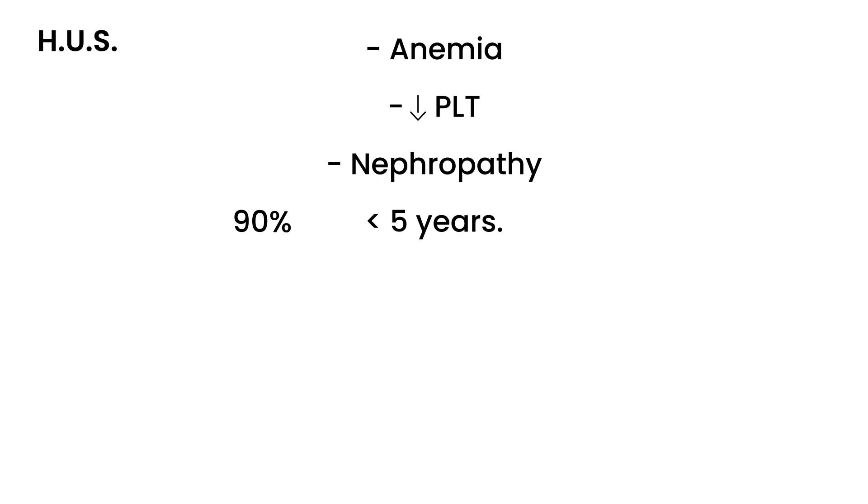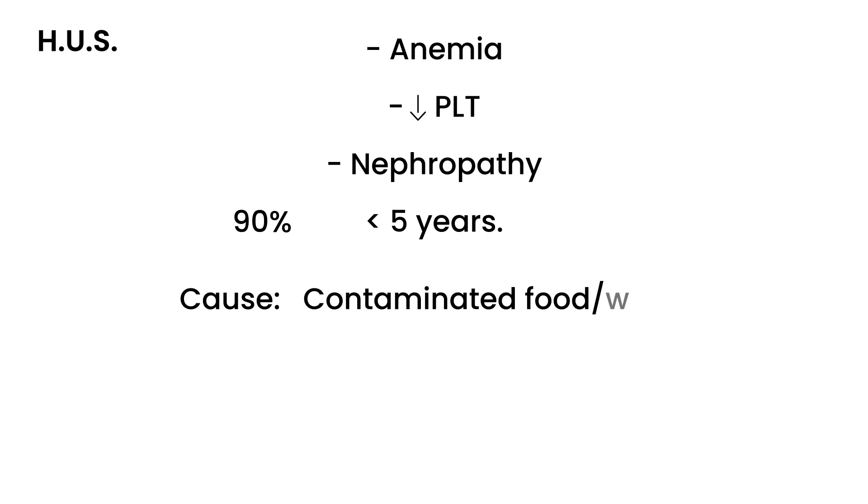It's a pediatric diagnosis really most of the time, and the cause is basically contaminated food. Contaminated food is a common reason for many illnesses, but this is one of them. And really what we're talking about is E. coli, and sometimes also Shigella.